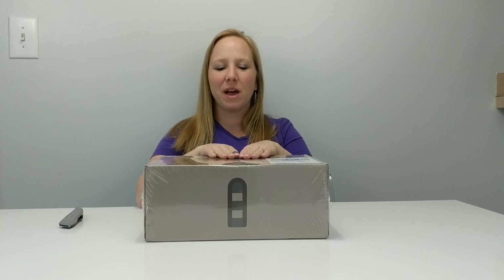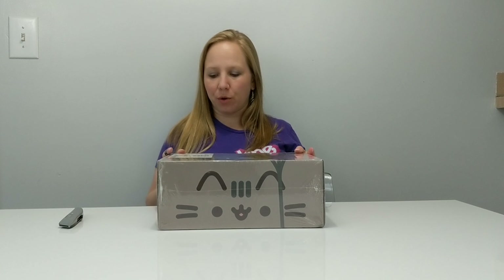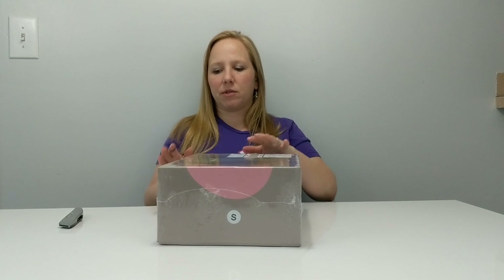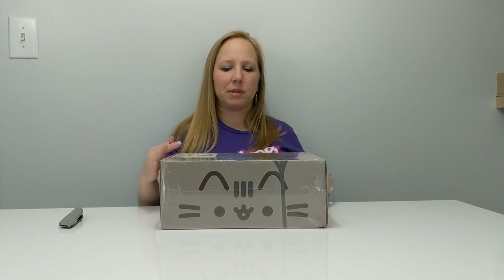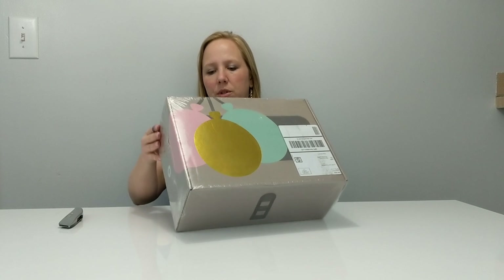Hello everyone and welcome to another exciting box opening. Today I have the Pusheen surprise box. I've never gotten one of these before and I really don't know what's going to be inside. Depending on what's inside I will decide whether to keep my subscription or cancel it. The box itself is actually bigger than I expected — I used to get makeup boxes and they were quite small — but this might have some good-sized goodies in it. It's got cute balloons on the top and Pusheen on the side.